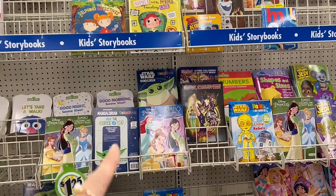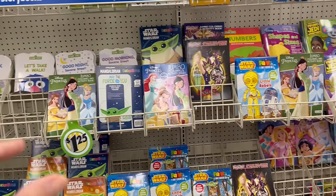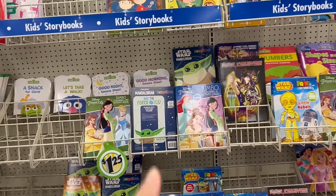I know that some Dollar Trees have a Hello Kitty coloring activity book. I've been trying to find it, but it looks like this one doesn't have it.